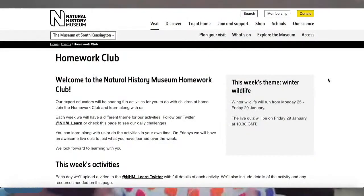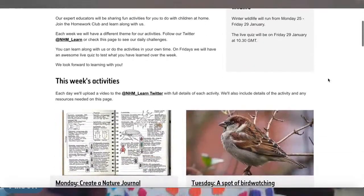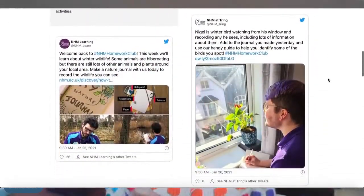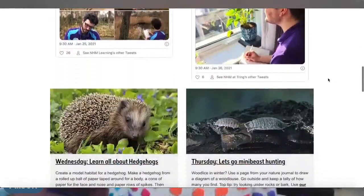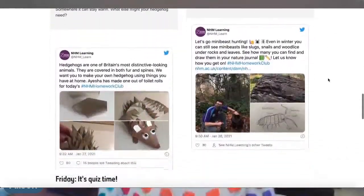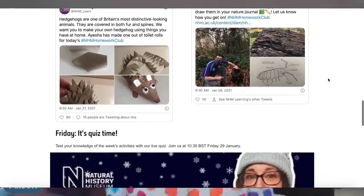Each day at 9:30 we share a fun challenge for you to do at home or at school. These challenges are linked to topics like science, art, English and even maths. We post the challenges on our Twitter channel, which is at NHM underscore learn. But if your adults and teachers aren't on Twitter, that's not a problem because you can find them on our Homework Club web page as well.